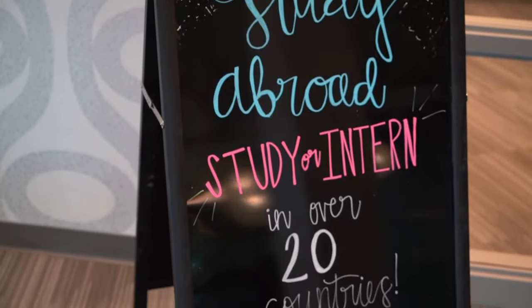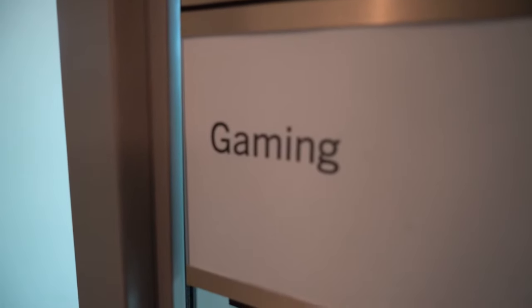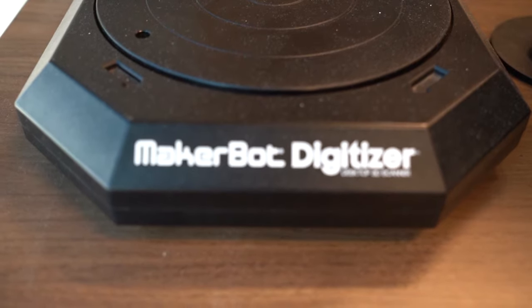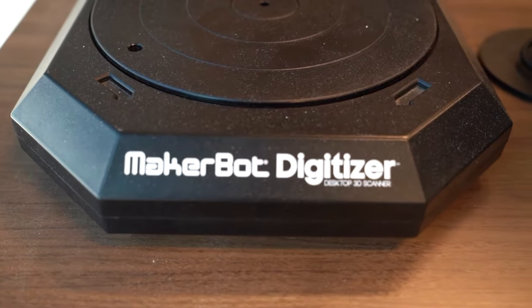We also have our study abroad office here. We have more than 20 countries where you can go study abroad — a great opportunity to go outside the country and learn new cultures. Over here we have our gaming room, designed for game designers to prototype games they're creating, but also for students to just come hang out. If you want to play some video games, we have Xbox One, PS4, and a PC with virtual reality. Just a place to hang out with friends or wait between classes.